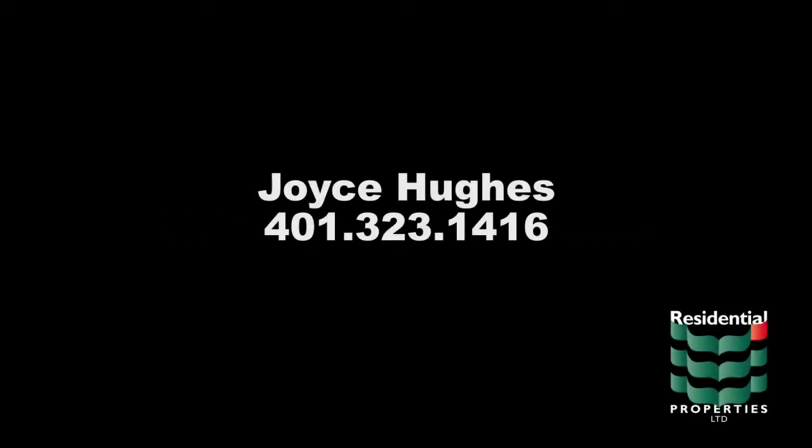For more information on this property, please contact Joyce Hughes at area code 401-323-1416.